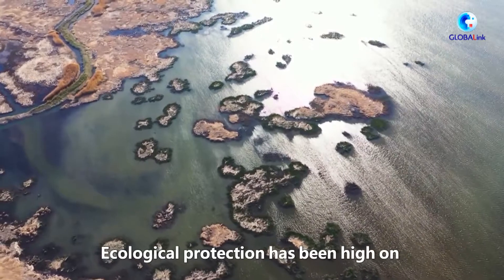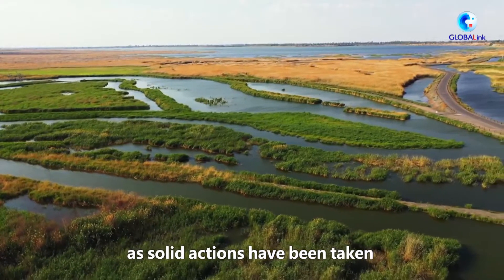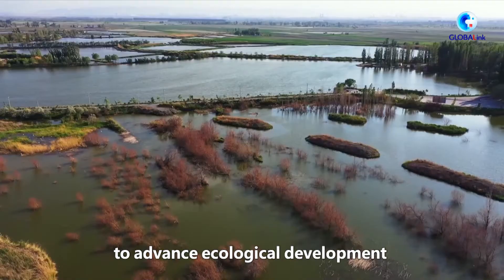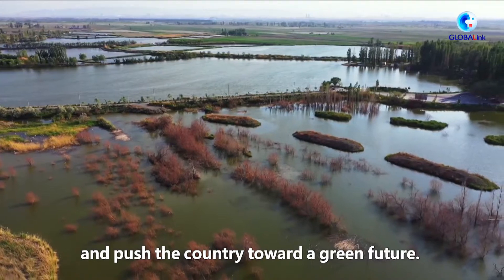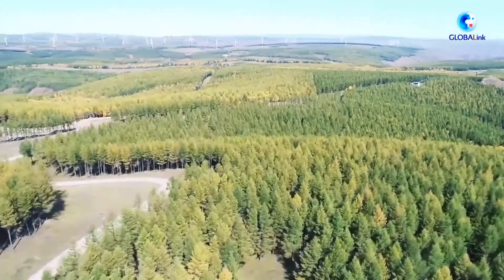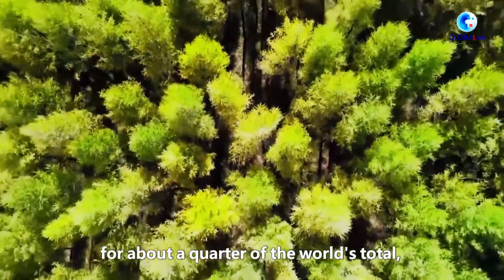Ecological protection has been high on the policy agenda of China over the past decade, as solid actions have been taken to advance ecological development and push the country toward a green future. China's artificial afforestation has accounted for about a quarter of the world's total.